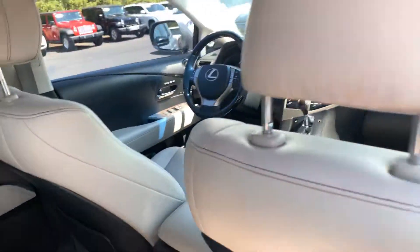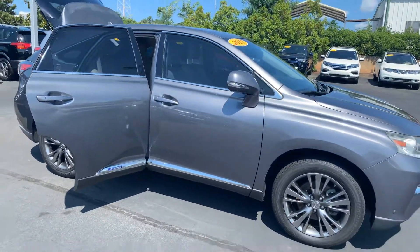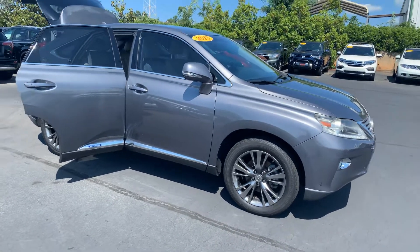It has just over 101,000 miles — you'd never know it when you drive it. We'd love to invite you down to test drive it. Feel free to give us a call with any questions.